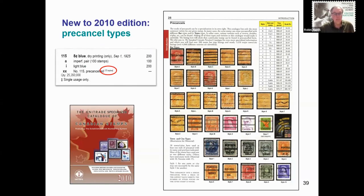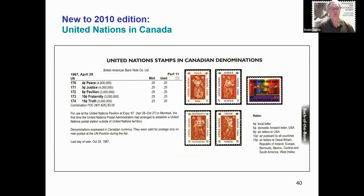In 2010, a page was added to the introduction illustrating the different pre-cancel types that exist. Although the Unitrade catalogue itself does not list all known pre-cancels, this summary page and notations for the specific stamps that exist in pre-cancel form gives the collector a useful summary. Also in 2010, a small section was added for the five stamps issued by the United Nations Postal Administration for use at the UN Pavilion at Expo 67 held in Montreal — these stamps were expressed in Canadian currency and were only valid for postage on mail posted at the UN Pavilion during the fair.